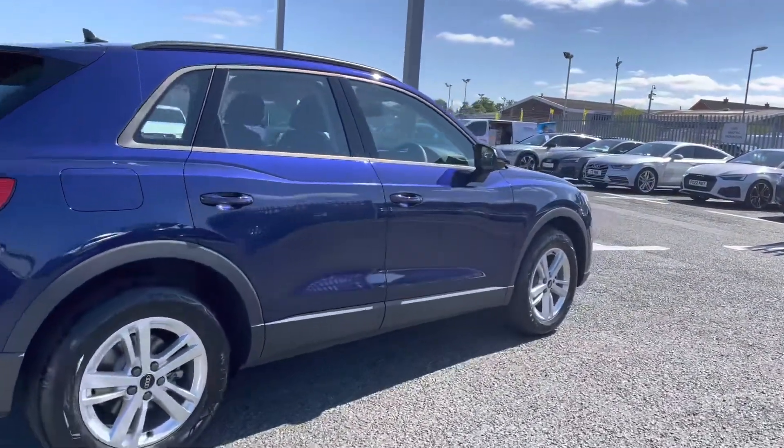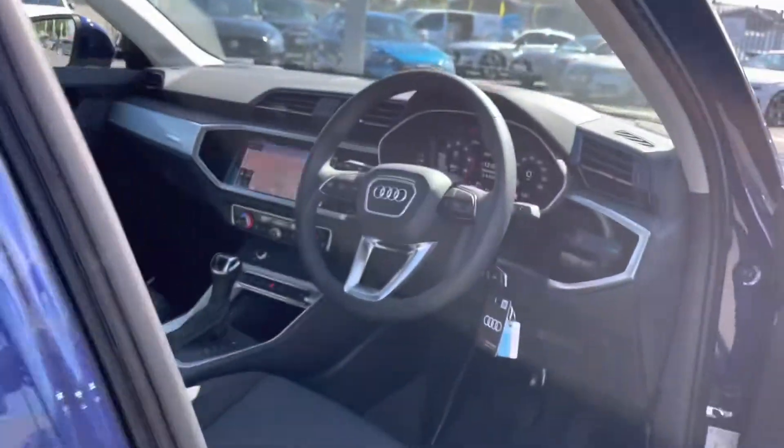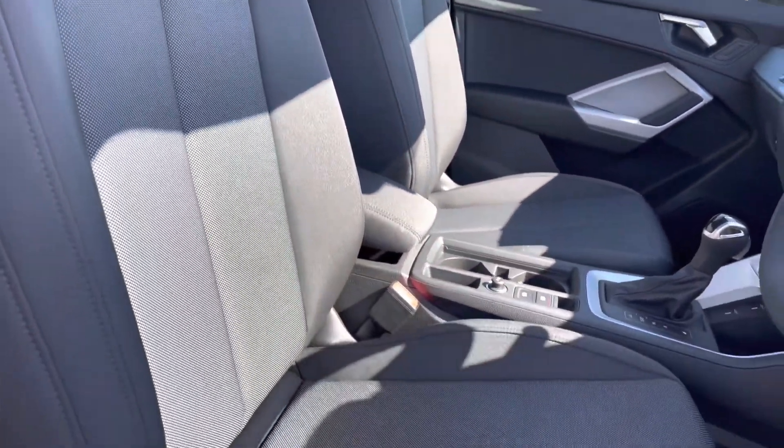Making our way round to the front now. We'll give you a quick look at the front interior before concluding the 360 tour. That very well presented interior, nice modern design, and you've got the front seats which are really comfortable to be in.